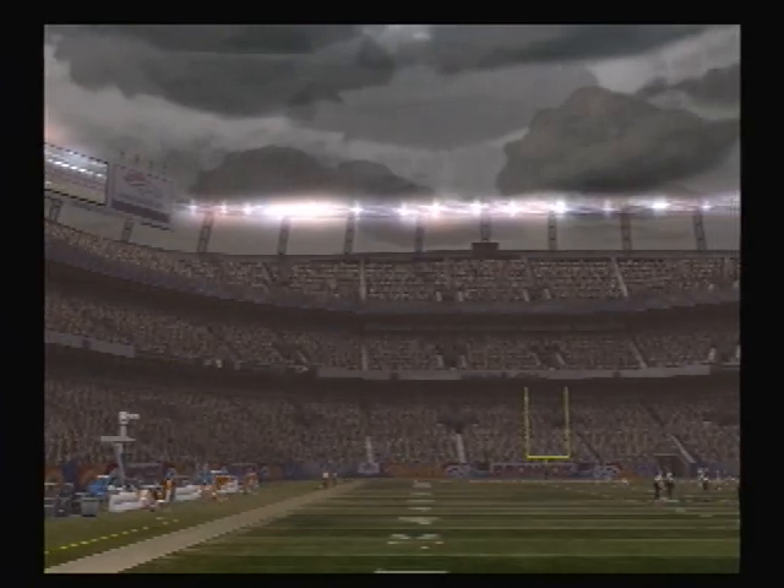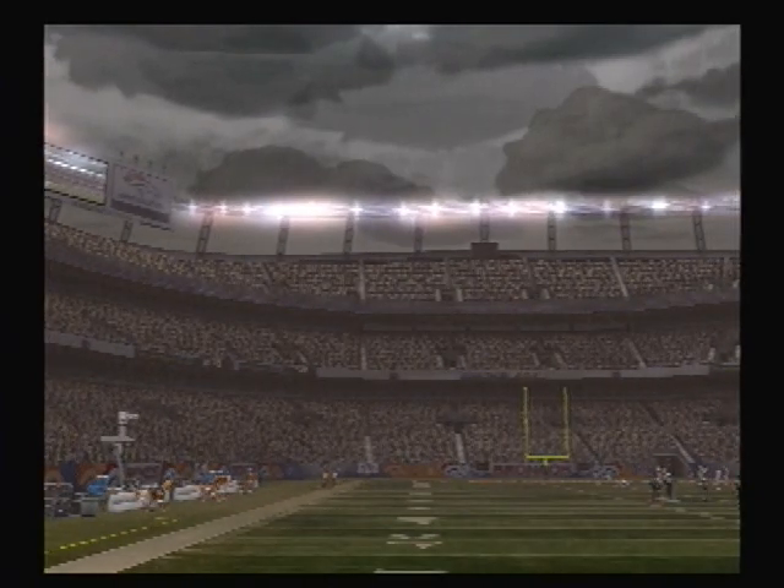We'll be right back. The Denver Broncos. This game is presented by Snickers.